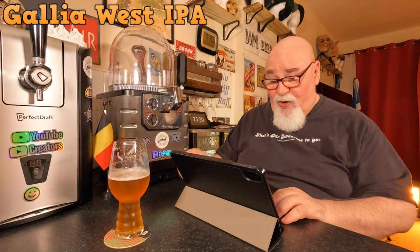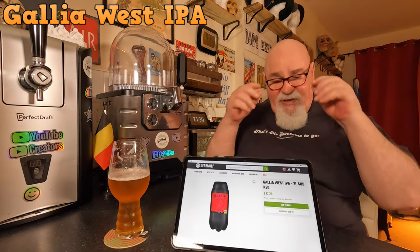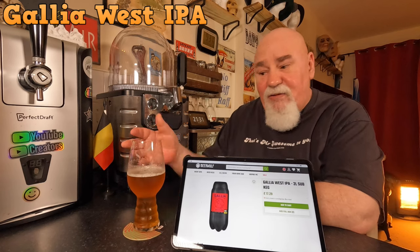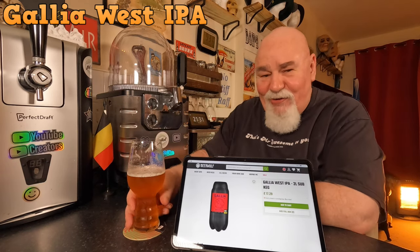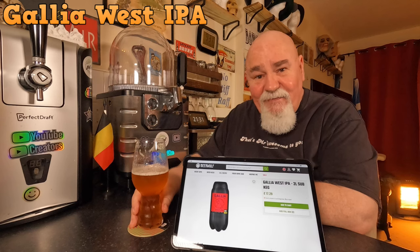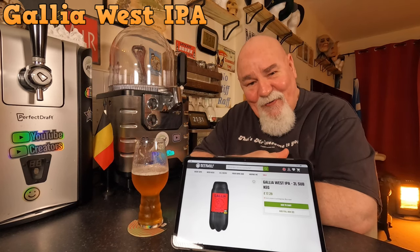Not a lot to say about it, but it is a very nice, refreshing beer. This'll do me. Just have a glass each day — steady, rather than raking through bottles, and it's convenient. But it's definitely worth a try. I would buy this again. Thanks for watching, I'll see you next time. Hopefully.